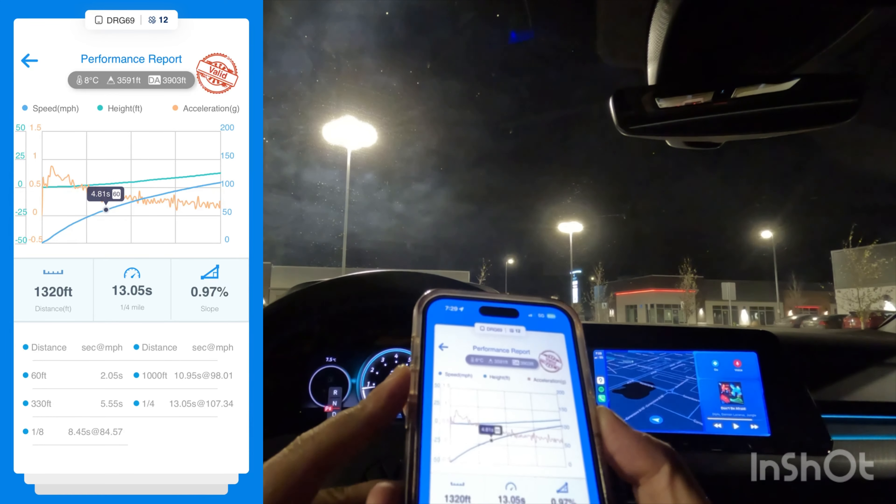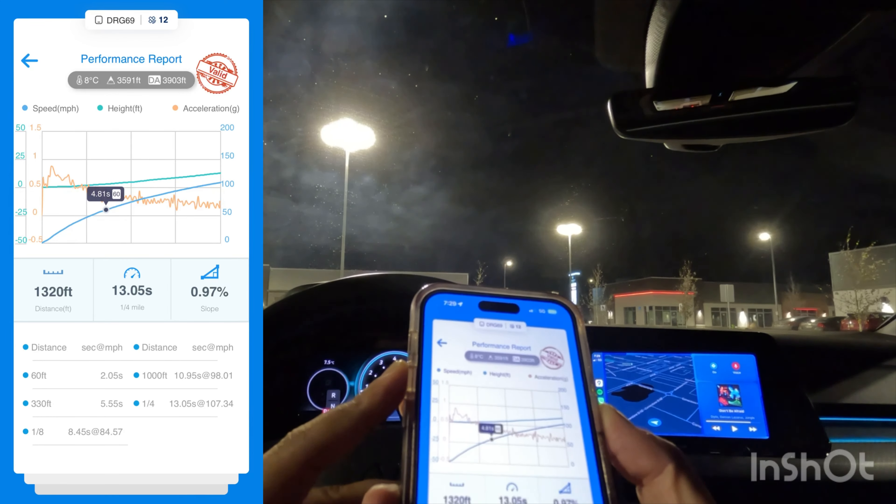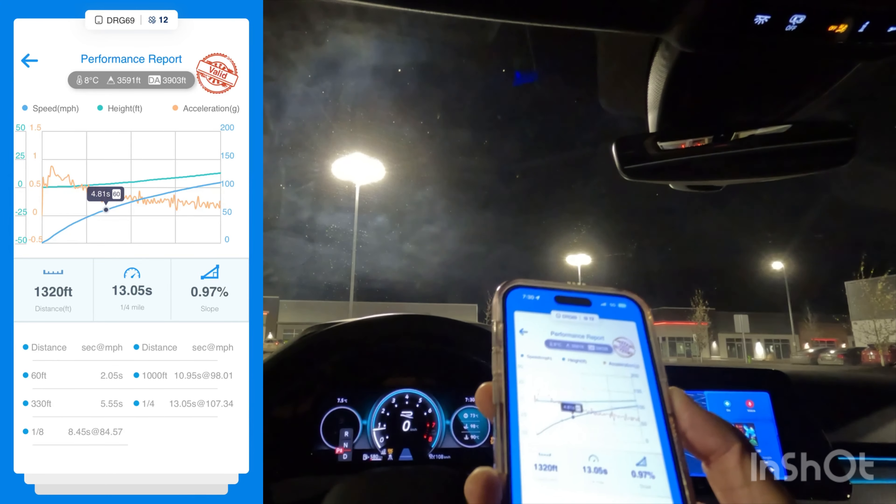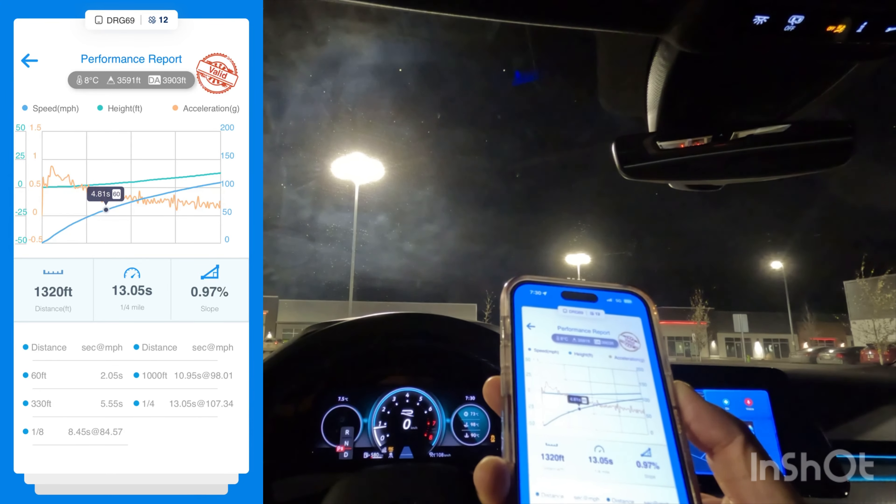Okay, so I did a 13.05 second quarter mile at 107.34 miles per hour. My 60-foot — so this would be my launch — was quite poor. As we saw, it was a four-wheel burnout, winter tires, plus a dusty road, so that was bound to happen. 60-foot of 2.05 seconds. A good or excellent launch I believe is like 1.6, so a lot of room for improvement there, and that would also explain my quarter mile of 13.05.